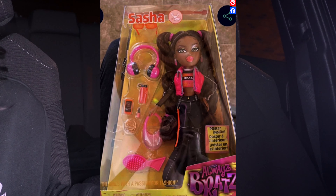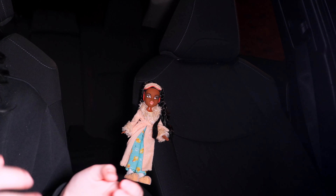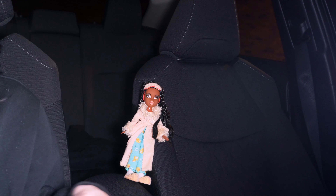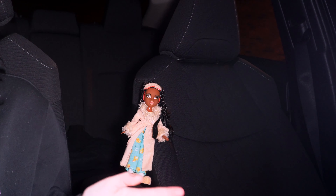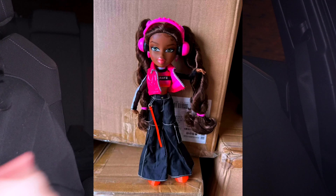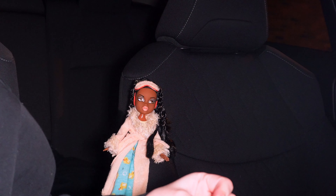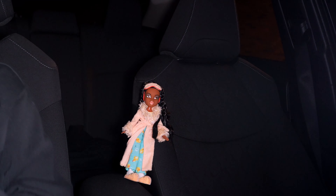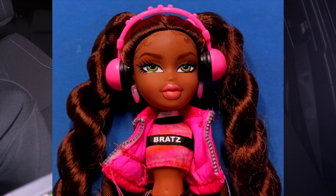Finally, the worst one in my opinion is Sasha. Sasha is the ugliest — and y'all know Sasha is my second favorite character. Usually I do love almost all the Sasha dolls, but when it comes to reproductions, not really. Pretty and Punk is way better than this line. Sasha looks the cheapest. I don't know how much these dolls are going to go for, probably like 20 bucks, but this doll is not worth 20 bucks. This is giving LOL Remix Surprise vibes and I'm not here for it.